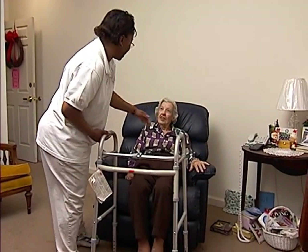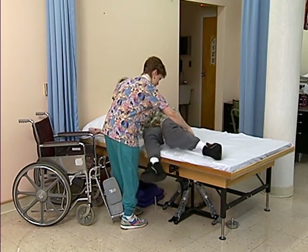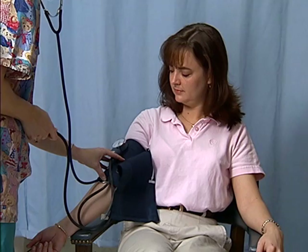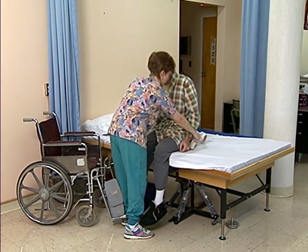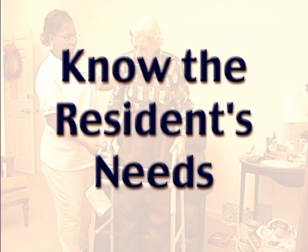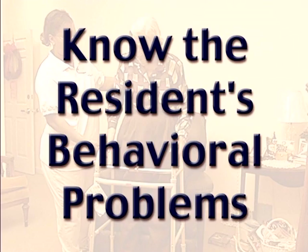Many residents with dementia develop problems with standing, walking, and body positioning in the middle to late stages of the disease. Some have other physical problems that make it more difficult to walk or change positions. Low blood pressure may cause residents to become faint when they stand up. General weakness may make it harder to carry their own weight. Strokes can cause weakness or even partial paralysis. Some residents may have osteoporosis, which causes bones to become softer and increases risk for broken bones. Additionally, dementia may cause residents to struggle or resist you when you are trying to help them move. To safely move a resident, you must know the specific needs, any health problems, and the resident's potential behavioral problems.